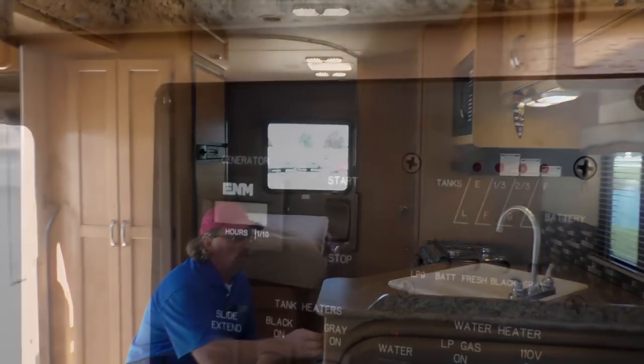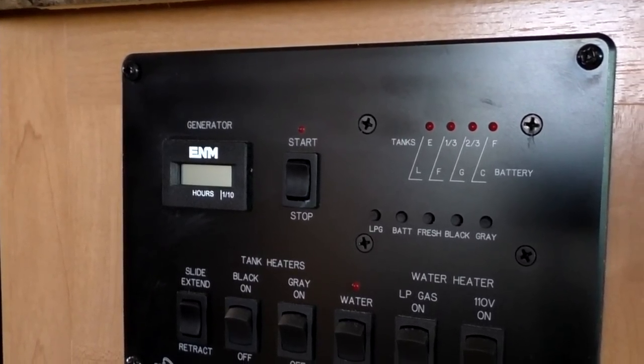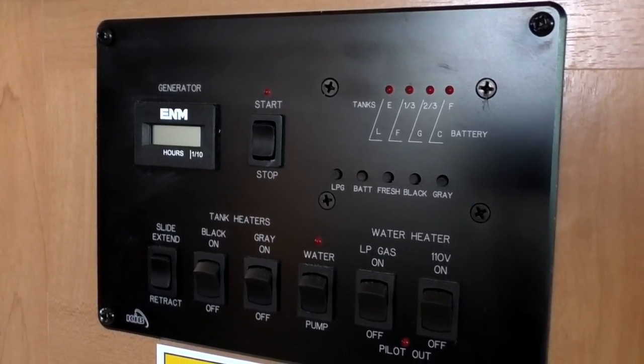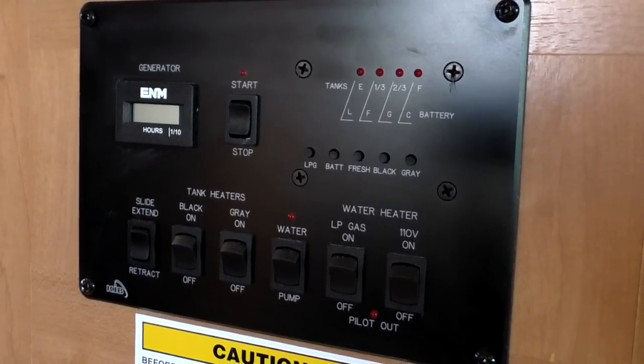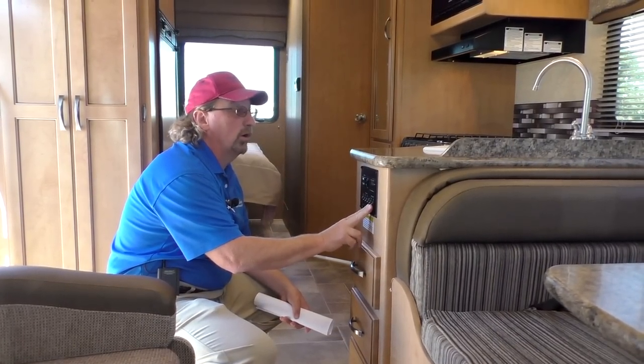Here's your control panel — it's where you start your generator and run your slide room. This particular unit has gray and black tank heaters, the water pump, and two switches for the water heater because you can run it on either gas or electric.